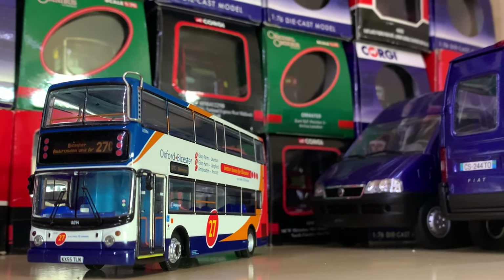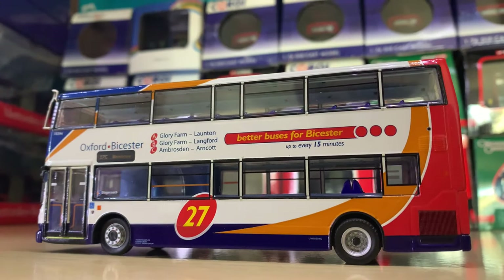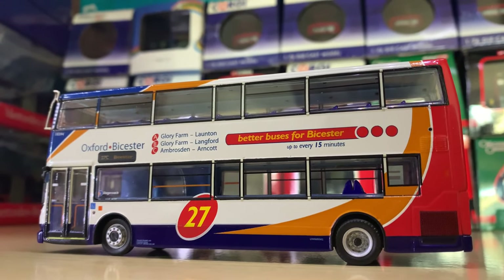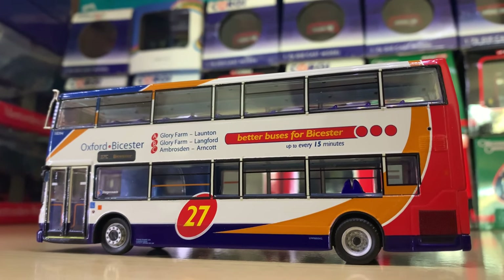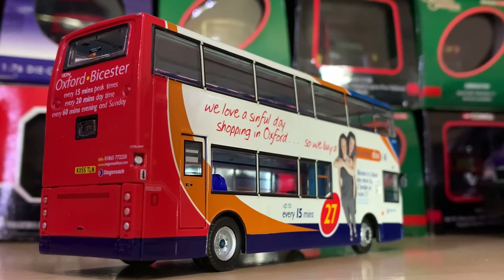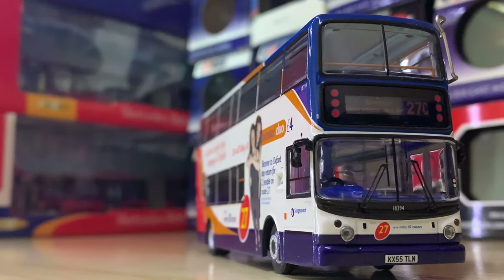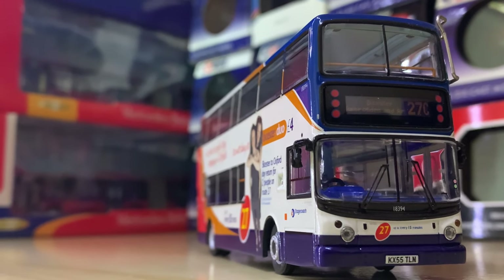Moving out once again we've got an Oxford vehicle — a Stagecoach Oxford ALX 400. I believe it's now in Plymouth and it has been in Barnstaple. This is 18394, KX55 TLN, in the standard Stagecoach livery with some decorations — Bista Duo, basically a ticket offer. Really nice.